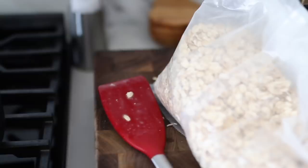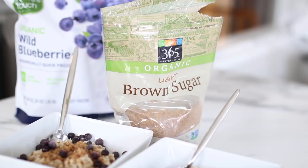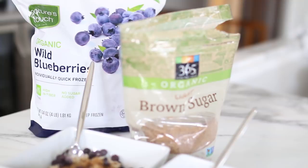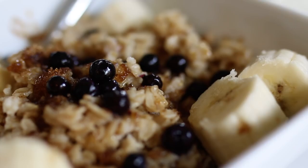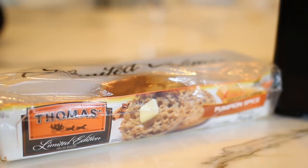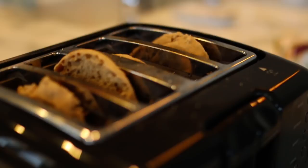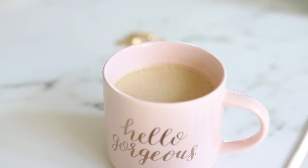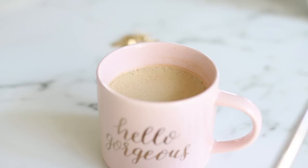I wake up starving, so breakfast right now is oatmeal — I use Quaker Oats from Costco, cooked with plain water, topped with brown sugar, blueberries, and bananas. I also have pumpkin spice muffins, toasted with cream cheese. I'm trying to cut out coffee completely, so I'm down to half-caff over ice — ever since I've been pregnant I prefer my coffee cold.